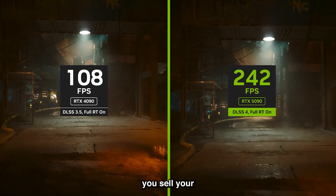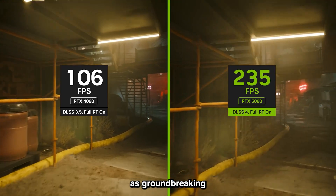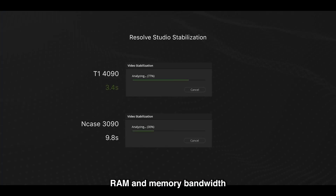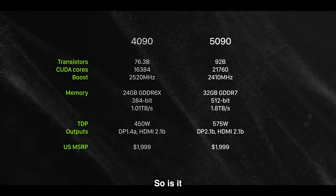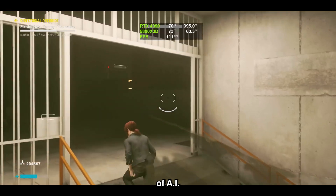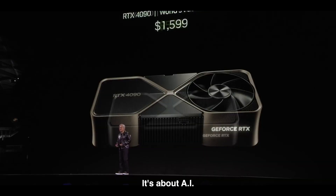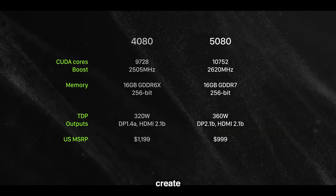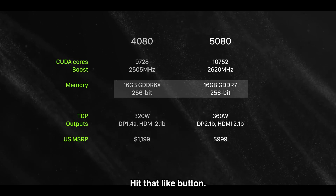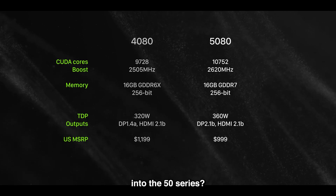Before you sell a kidney for the 5090, let's talk reality. For gamers, the performance boost might not be as groundbreaking without DLSS 4 enabled. But for creators, the extra VRAM and memory bandwidth are a dream come true. So is it worth upgrading? The answer is yes, but only if you're ready to embrace the future of AI-driven graphics. NVIDIA just proved that the future of gaming isn't just about raw power — it's about AI transforming the way we play, create, and interact with technology. This is the start of a new era. Hit that like button, subscribe for the full review, and let me know in the comments: are you ready to take the leap into the 50 series?